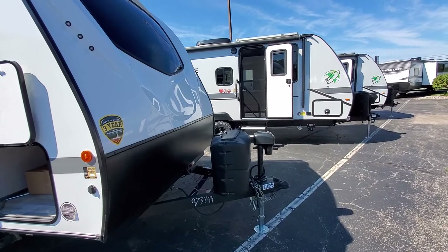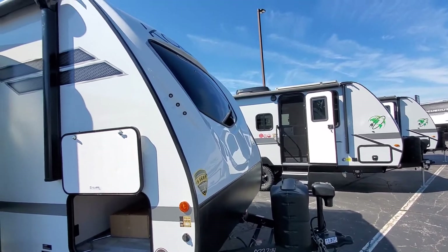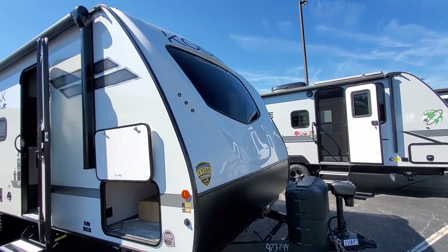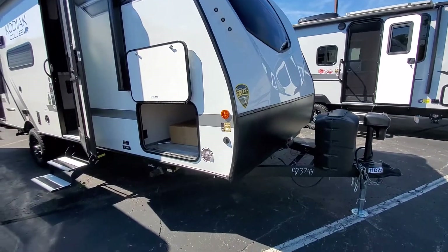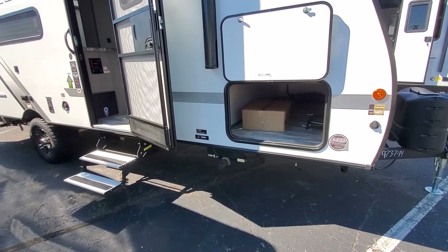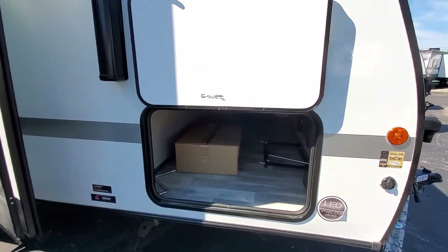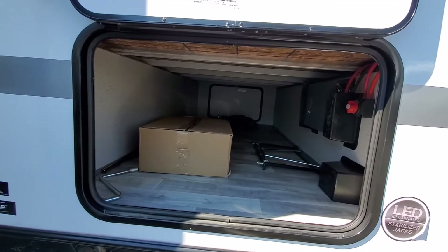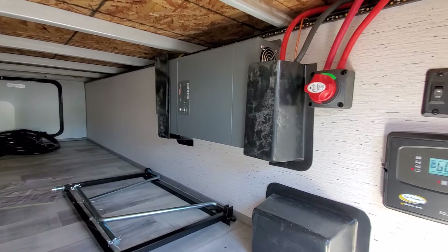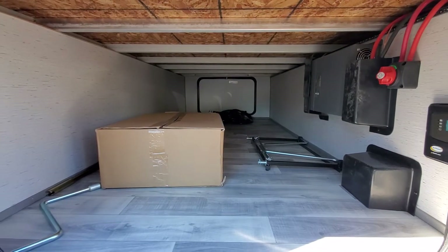On this small single-axle camper, you are going to get a power tongue jack, two 20-pound LP tanks, a fiberglass front nose cap with LED lighting, and an automotive-grade front window to protect against chips and give you a little more light when sitting around the campground. You are going to have power stabilizer jacks, which is awesome for something in this model, because most single axles are going to have manual stabilizer jacks. There's also a nice big pass-through storage. This will have the off-the-grid package, so you get a 1,200-watt inverter underneath, a charge controller, and 100 watts of solar already on the roof for off-grid capabilities.